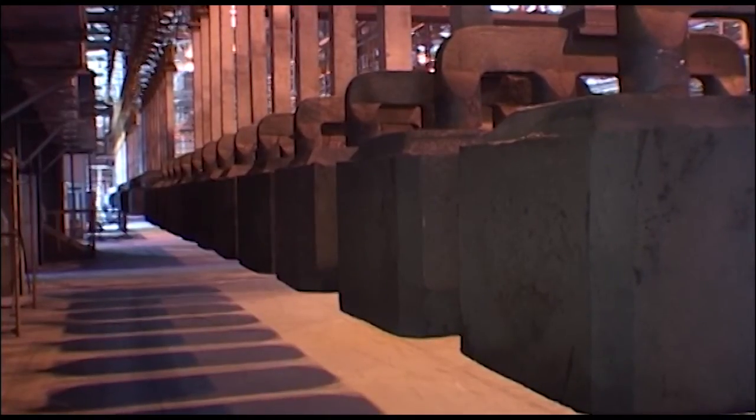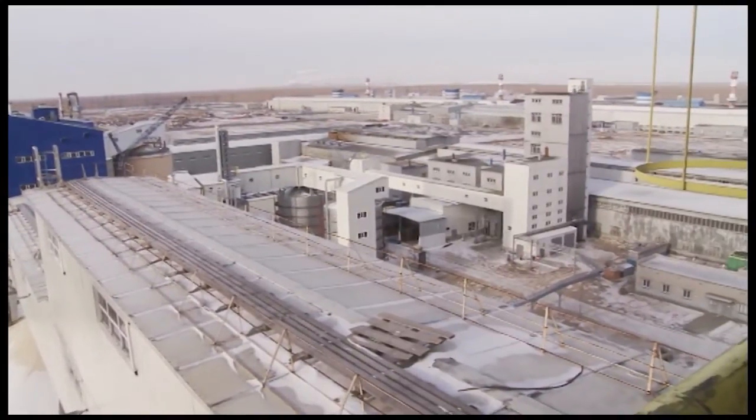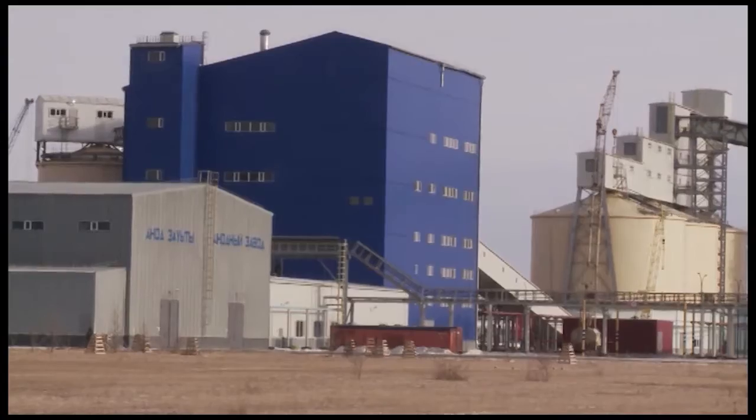This new carbon plant is fully automated, high-tech, and environment-friendly. It is equipped with a state-of-the-art and highly efficient gas purifying unit, which reaches a purification level of 99.5%.